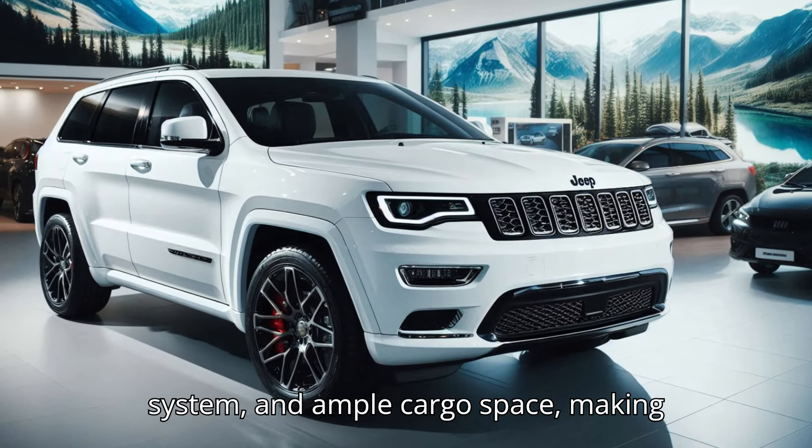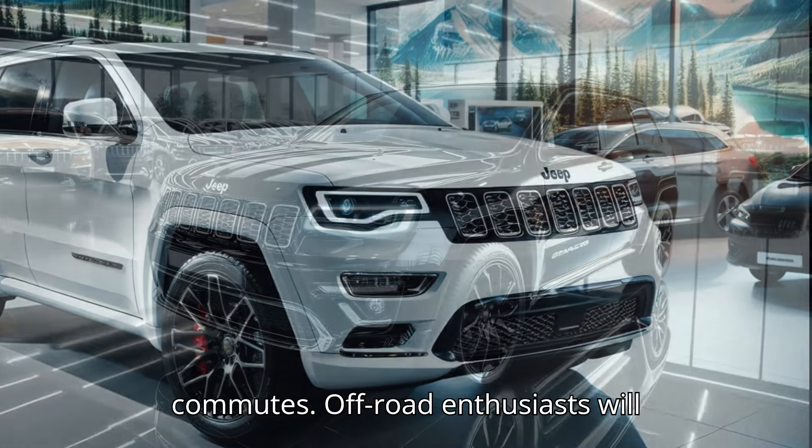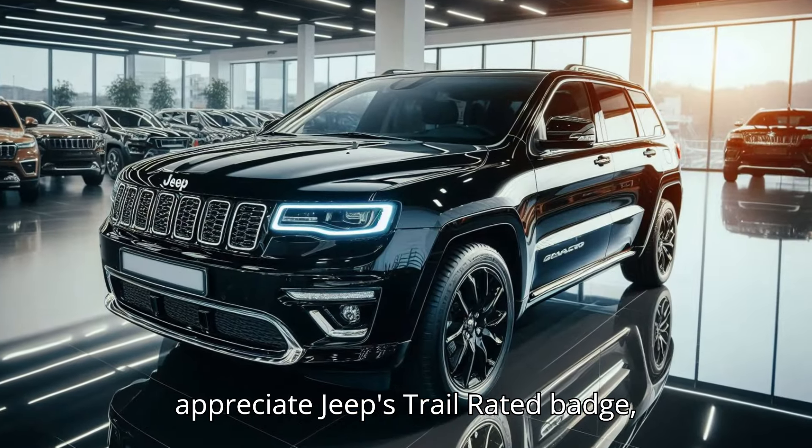The interior also includes various comfort features like heated seats, a premium sound system, and ample cargo space, making it ideal for long trips or daily commutes.